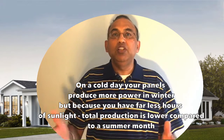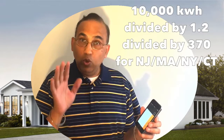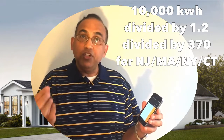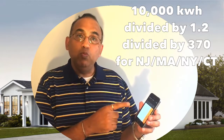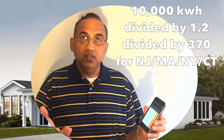So how does this help you find out how many panels you need? Very simple. Look at your bill — let's say you have a yearly usage of 10,000 kilowatt hours. If you're in Jersey, divide that by 1.2. Then to find out how many panels you need, decide which panels you're buying. Let's say you're buying an LG 370 watt panel — divide by 370. And bingo, you get 22.5, meaning you need 23 panels. You can't have 22.5 panels, so round up. Easy!